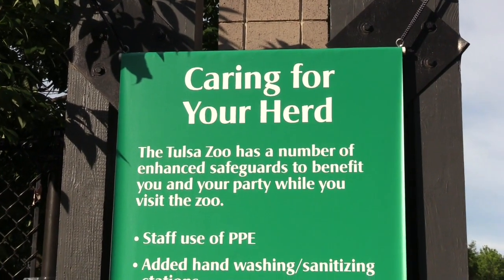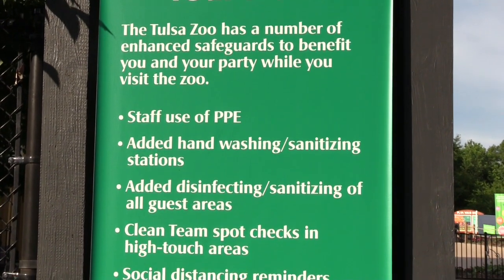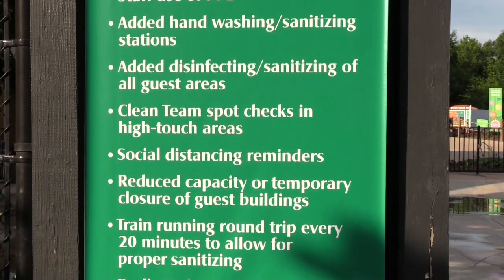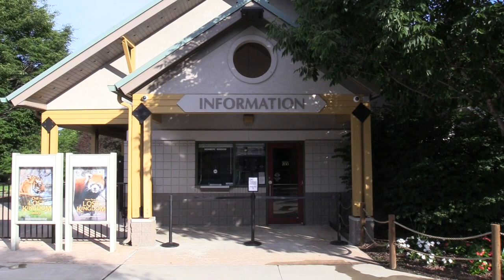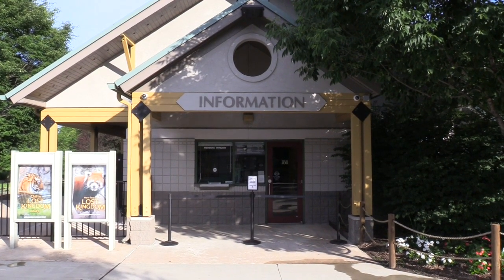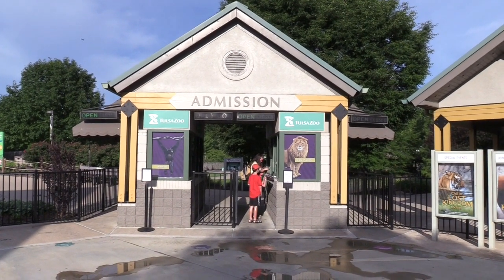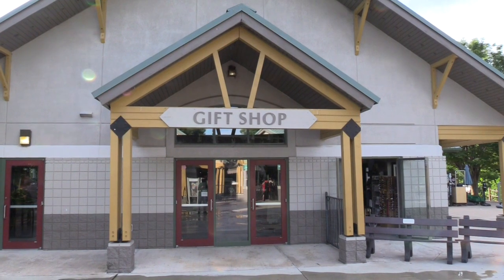The safeguards that they have at the Tulsa Zoo right now because of COVID-19. There's a membership window if you want to join the zoo, an actual admission window, and we'll be scanning our tickets ourselves. There's also a gift shop right inside.